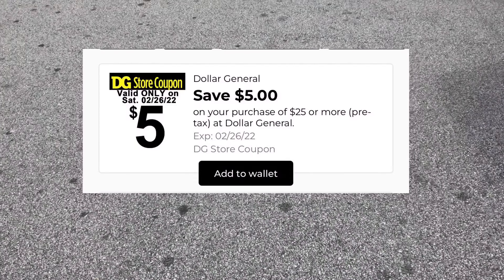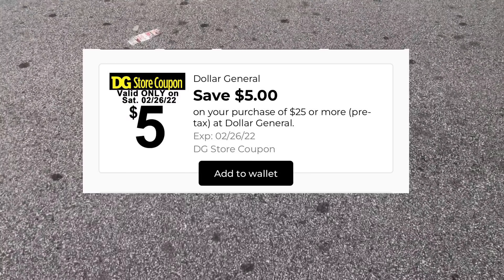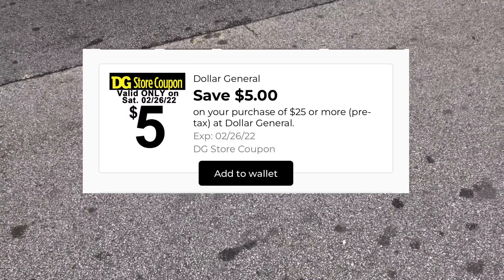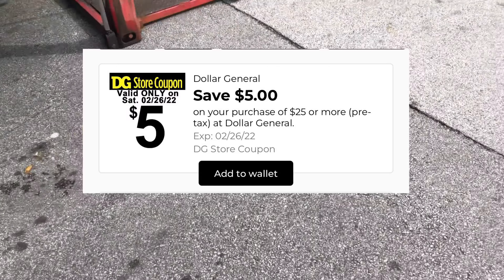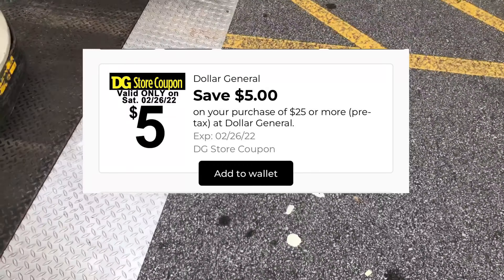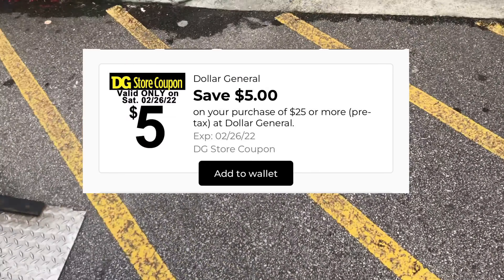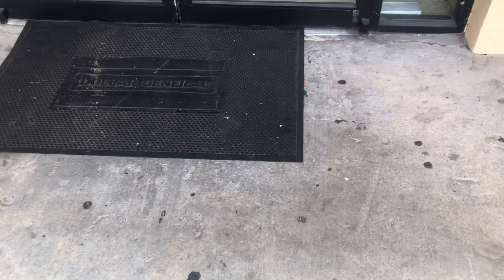Welcome back! We're getting ready to head inside Dollar General to do our $5 off $25 scenario video. If you're new to my channel, I'll teach you how to save tons of money by couponing using all digital coupons. If you're new to couponing at Dollar General, on Saturdays they have a coupon where if you get your total to $25, you'll get an additional $5 off.